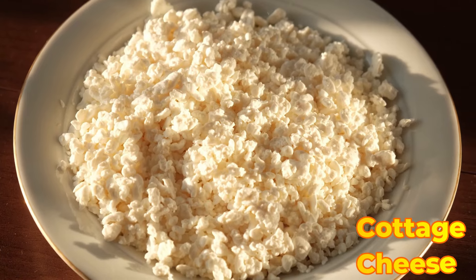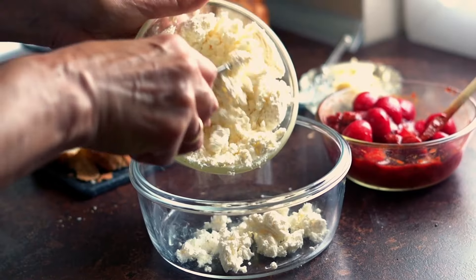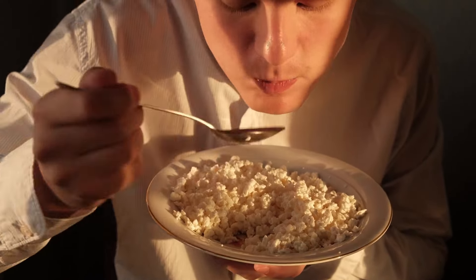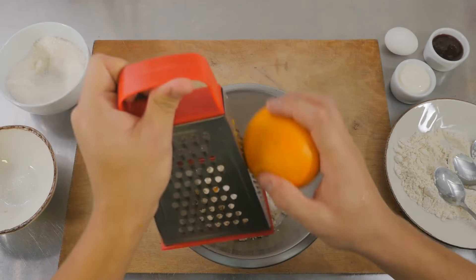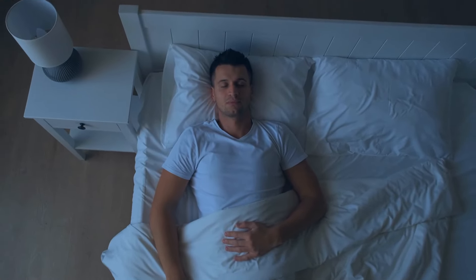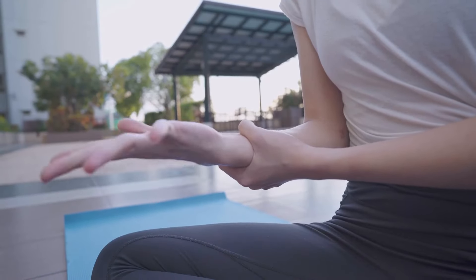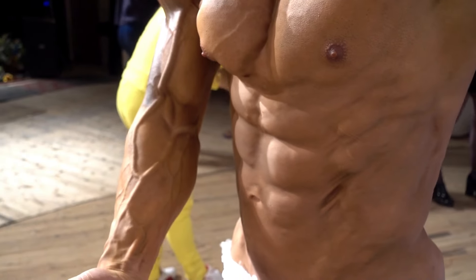7. Cottage Cheese. Cottage cheese is a low-fat dairy product known for its high-protein content and slow-digesting casein protein. Casein protein is particularly beneficial for muscle recovery as it provides a steady release of amino acids over time, promoting muscle repair and growth during periods of rest, such as overnight. Cottage cheese is also rich in calcium, which supports bone health and muscle function, making it a valuable addition to any muscle-building diet.